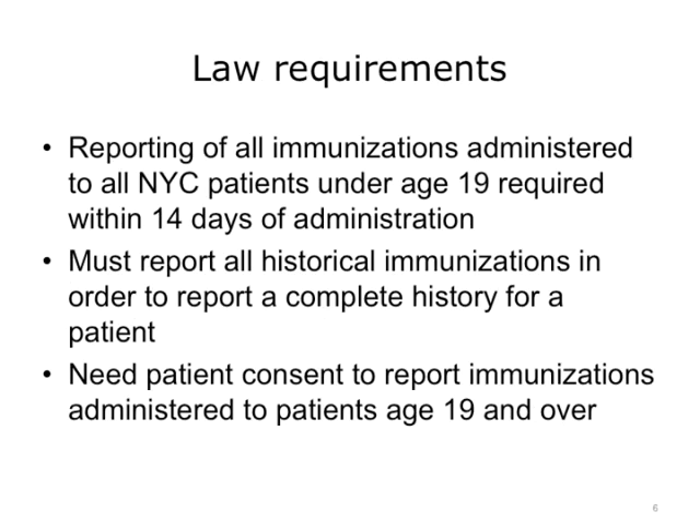The law requires that providers report to the registry, otherwise it would not have any information. They must report within 14 days of administration all immunizations given to New York City patients under the age of 19. They also must report any historical immunizations the patient may bring in, say on a card or something from another provider, to ensure that the record is as complete as possible.